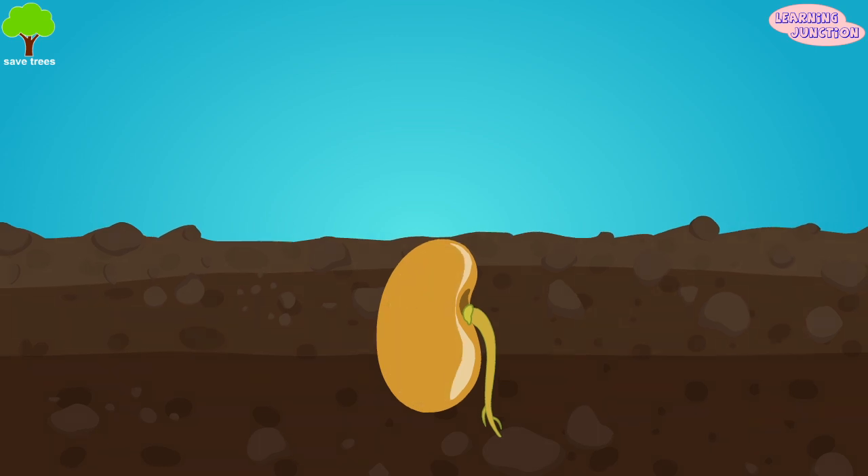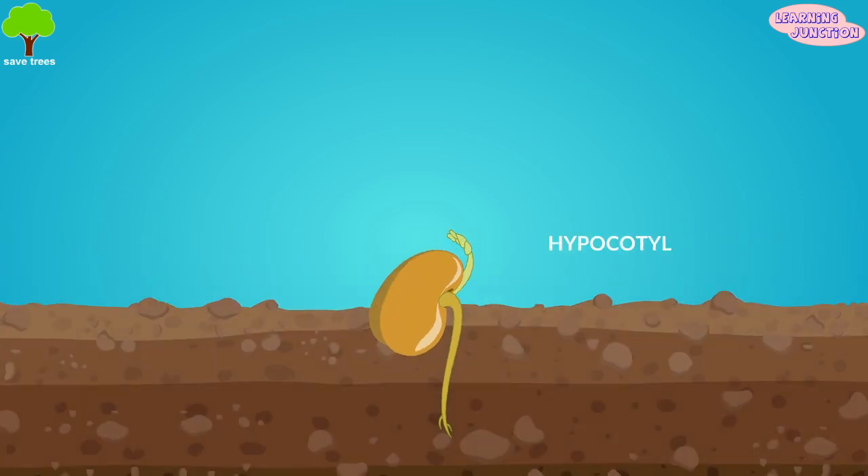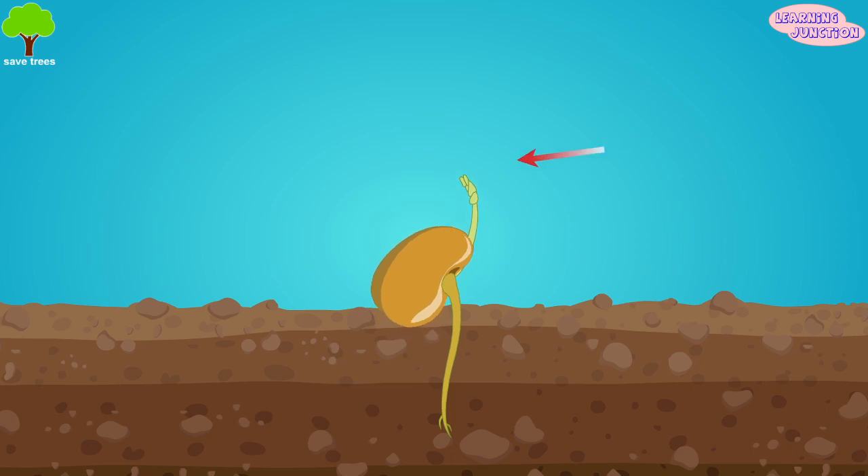The hypocotyl continues to grow upward with the epicotyl, and thus the epicotyl becomes the first leaves of the new plant. By the time the epicotyl are showing, the plant is now above the ground.